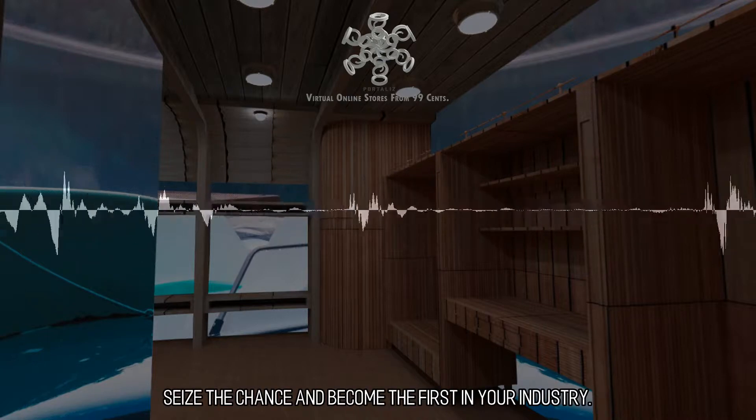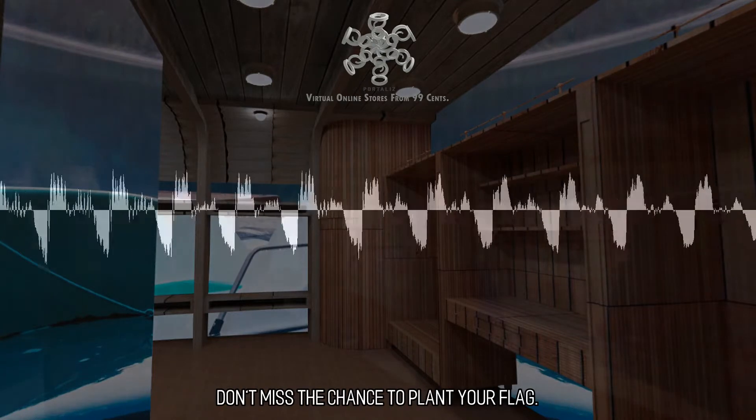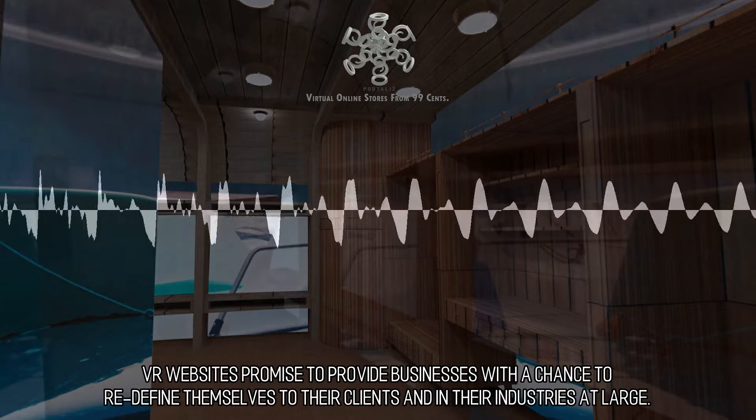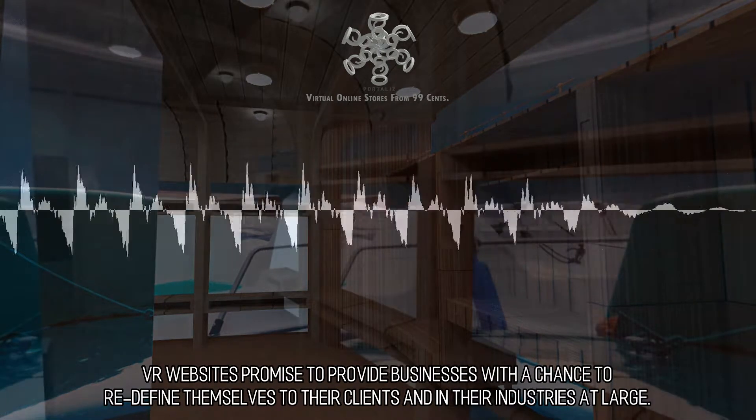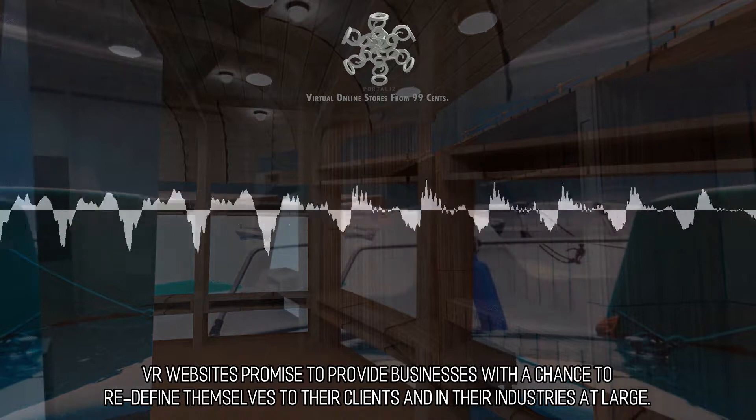Seize the chance and become the first in your industry. Don't miss the chance to plant your flag. VR websites promise to provide businesses with a chance to redefine themselves to their clients and in their industries at large.